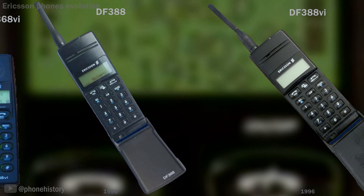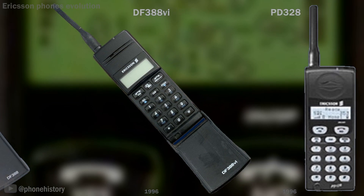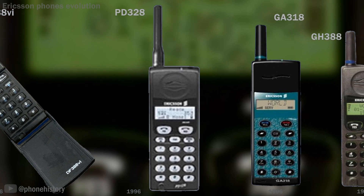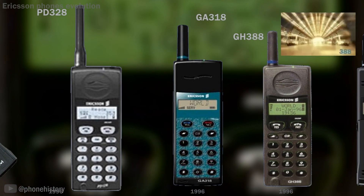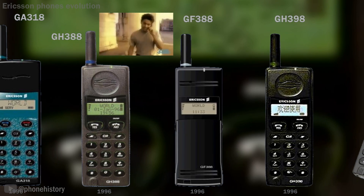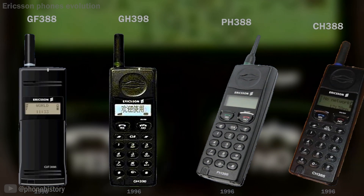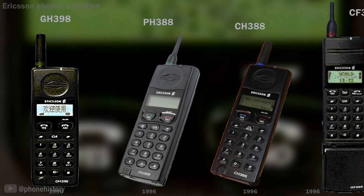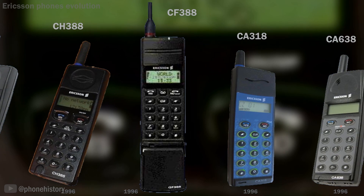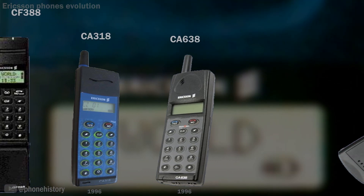DF-388, DF-388VI, PD-328. GA-318 was an evolution of the highly successful Ericsson GH-337 with a twist — it was redesigned to be a more consumer-friendly and affordable device with a colored fascia and smoother edges. The earpiece design was also simplified. The GA-318 was an all-plastic device. GH-388, GF-388, GH-398, PH-388, CH-388, CF-388, CA-318, CA-638.